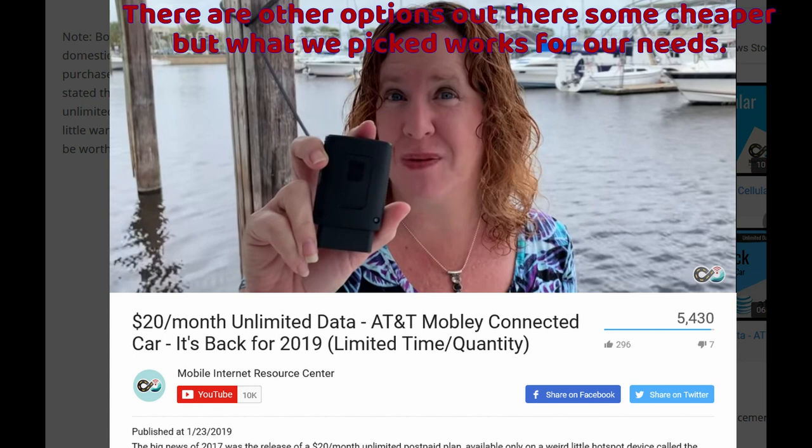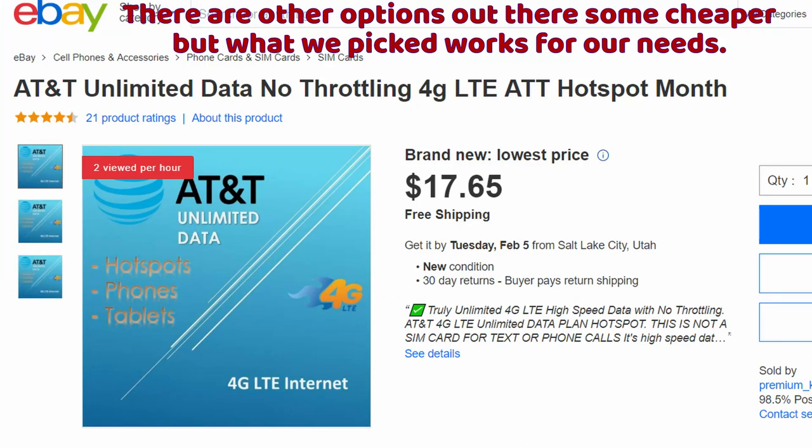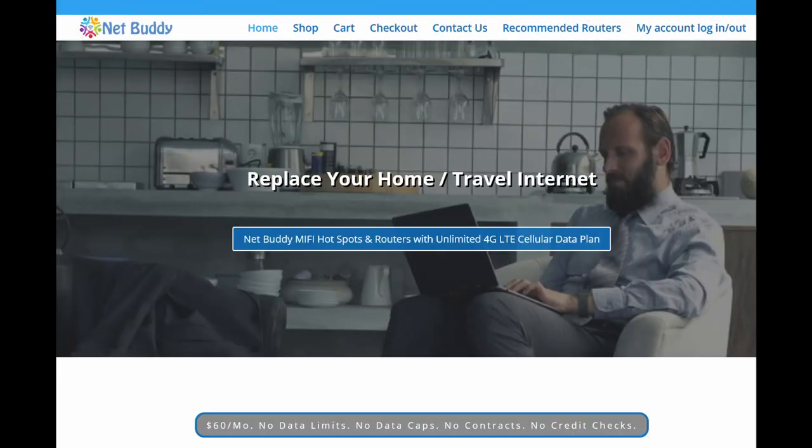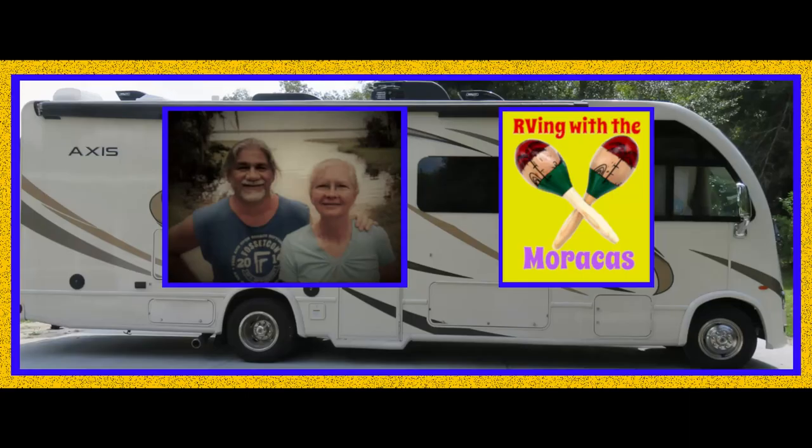I also have an iPad with a $20 a month unlimited data plan that works well — it was a great deal considering the full price of the iPad that I didn't pay. After a little over two months, this RV hack setup is working great for us. It's easy to move from the house to the RV and stay connected.